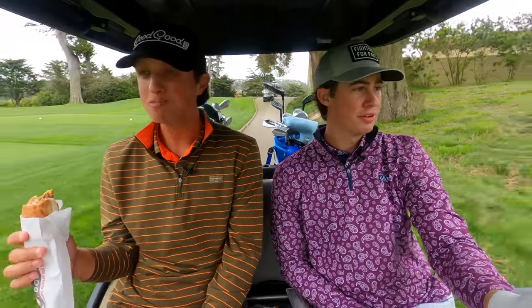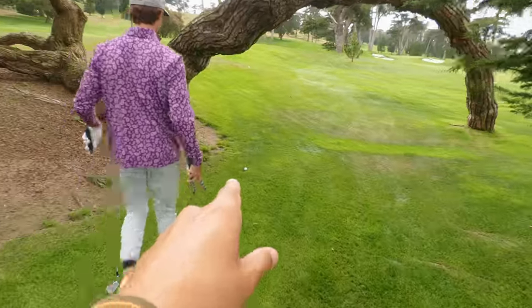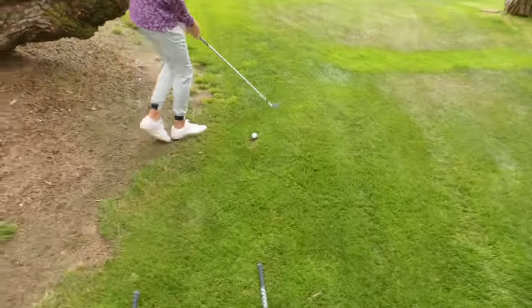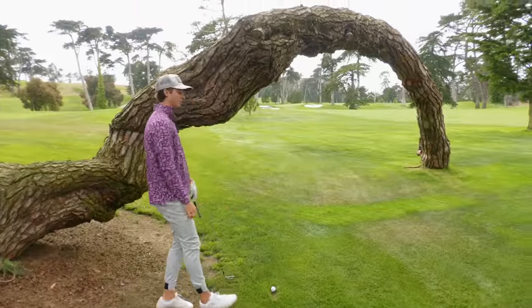Maybe I still make birdie. When you get food at the turn, no matter what, if you play good or bad you've got to blame it on it. But the burger dog is fire so even if I play bad I'm happy. As you saw off the tee, it rolled down into a divot and I don't have much of a swing. I'm going to break a wrist honestly — I can't really swing at this.